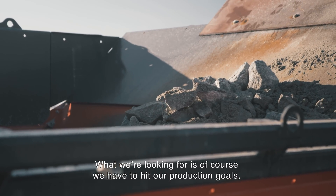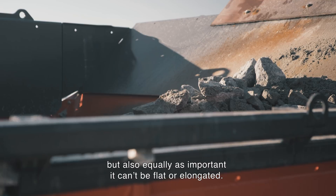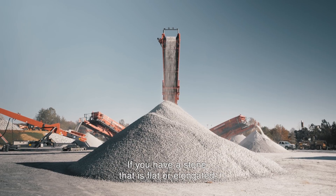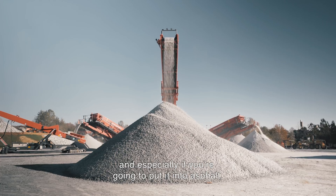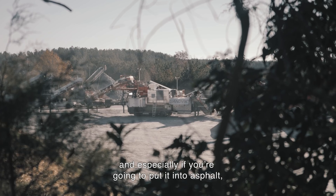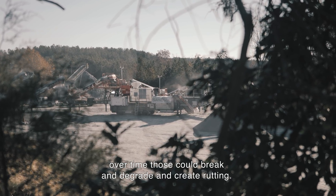What we're looking for is of course hitting our production goals, but equally as important, the product can't be flat or elongated — it's got to be cubicle and hit the gradation targets. It's extremely important to have cubicle product in your roads. If you have stone that is flat or elongated and you put it into asphalt, over time those particles can break, degrade, and create rutting.